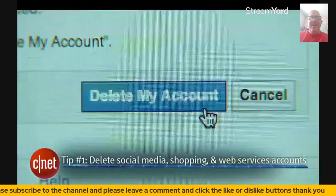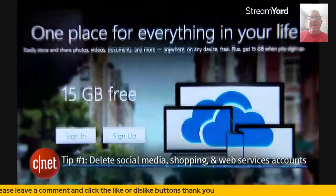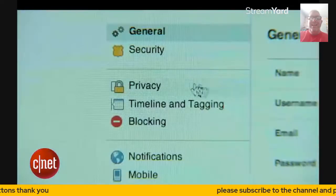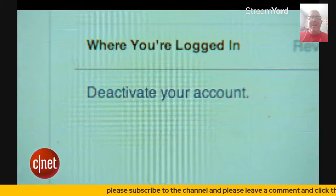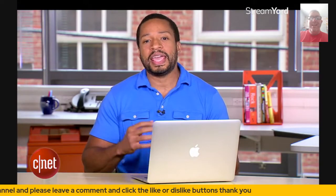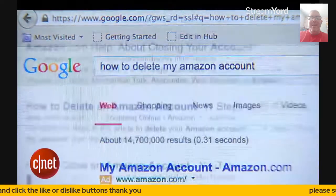First, delete your social media, shopping, and web services accounts. In order to delete these accounts, you'll have to go to your account settings or account management page — it's sometimes under Privacy or Security. Look for an option to deactivate, delete, or close your account. If for some reason you can't find one of those options, Google 'how to delete' followed by the name and type of account, like 'how to delete my Amazon account.' You can usually find some clear instructions on how to do it.